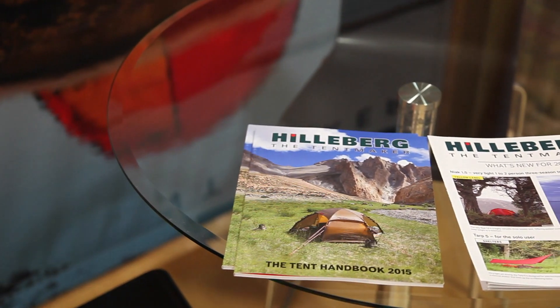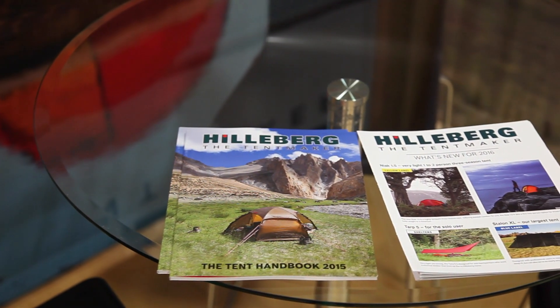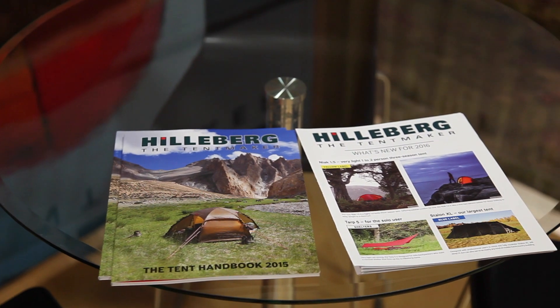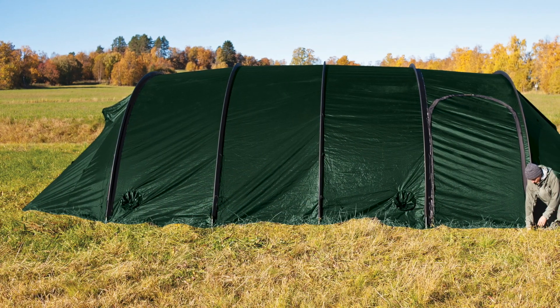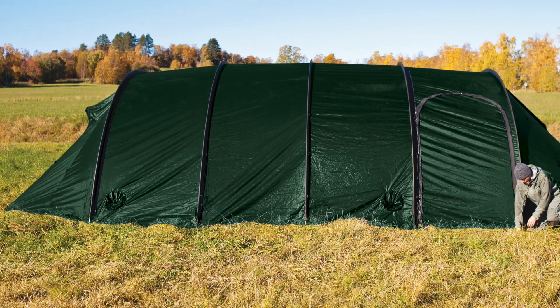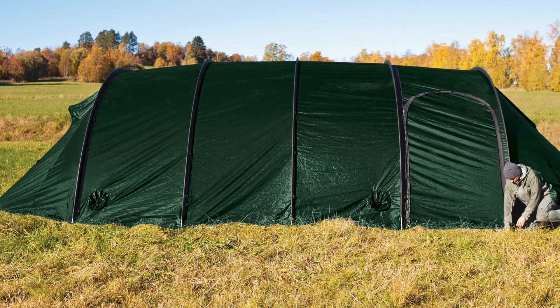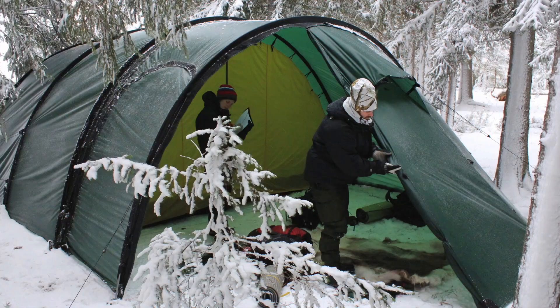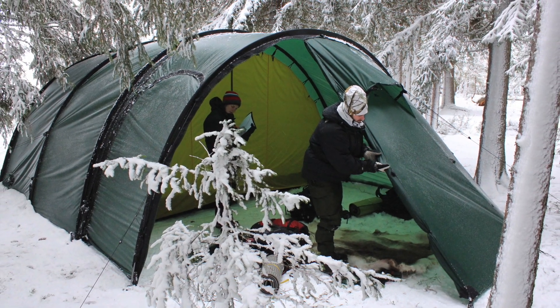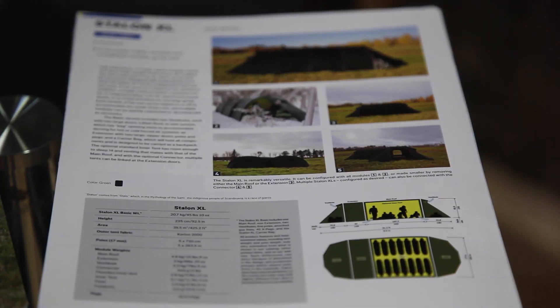You can find more information on them in our news flyer, found under news on our hilleberg.com website. It has more information about the NIAC and the Tarp 5, and it also features our new Stalin XL, which is a very large group tent — the perfect glamping tent if you're into that. Or for professional users, you can sleep easily 14 people.